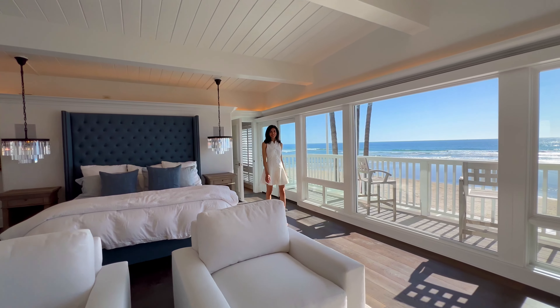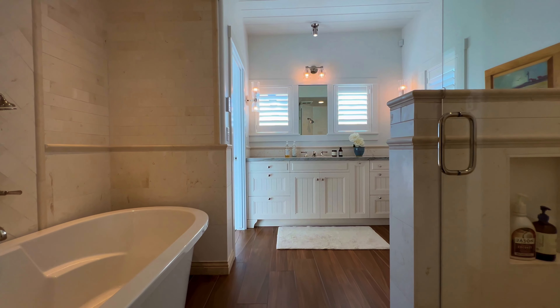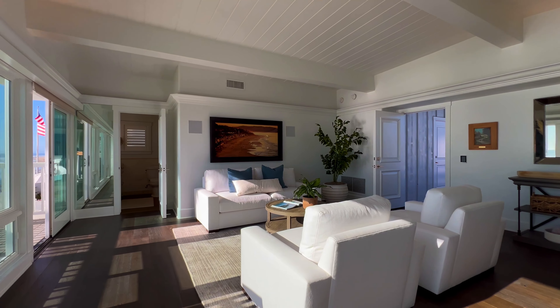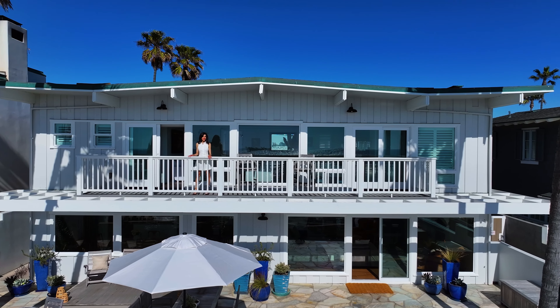The primary suite retreat features his and hers separate closets and bathrooms, beautiful vaulted ceilings, and this amazing seating area. I love this oceanfront patio that allows you to take in the coastline views from an elevated perspective.